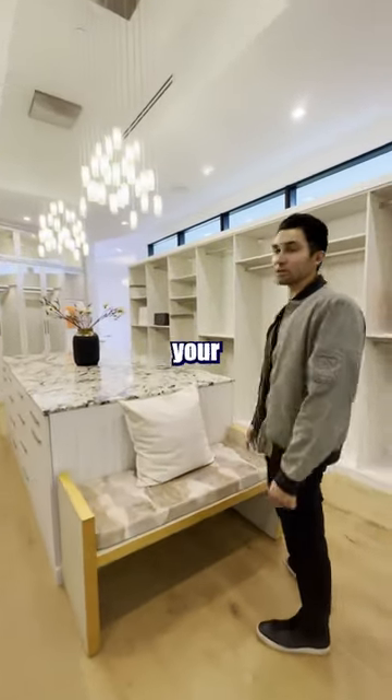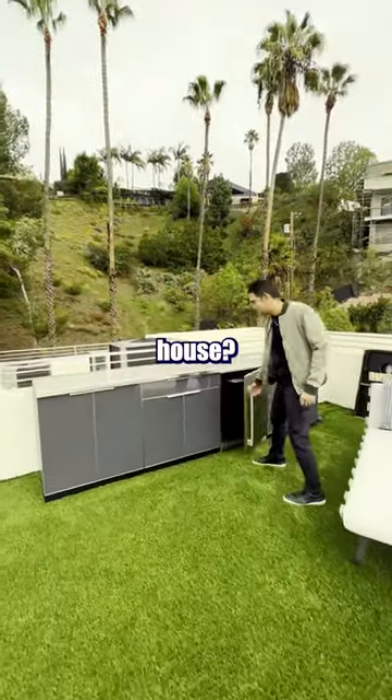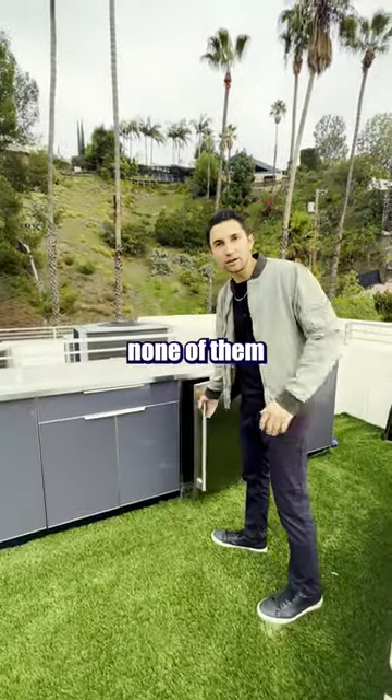All right, now this closet's got to be bigger than your apartment. You've got the fireplace on. Every rooftop needs to be fully turfed. How many fridges did we see in this house? It's got to be like six or seven, and none of them have drinks.